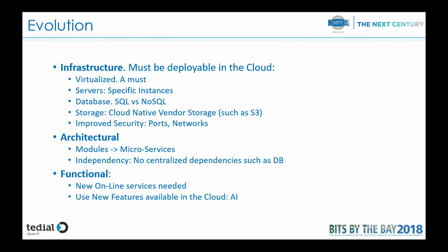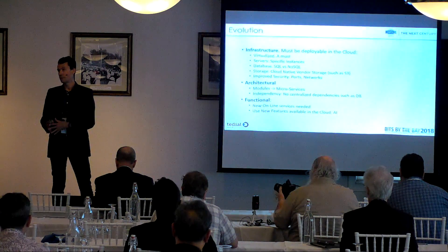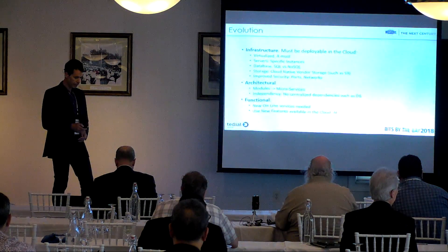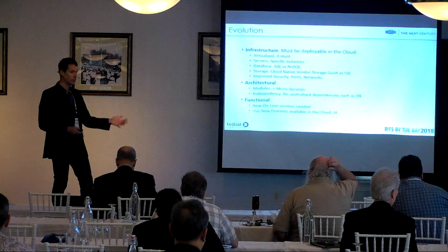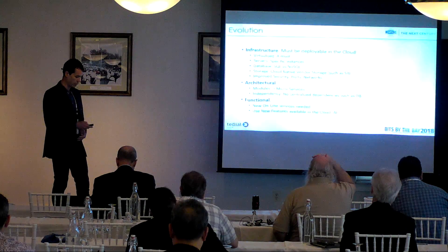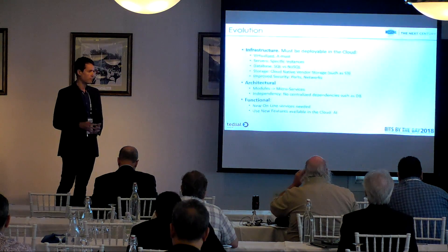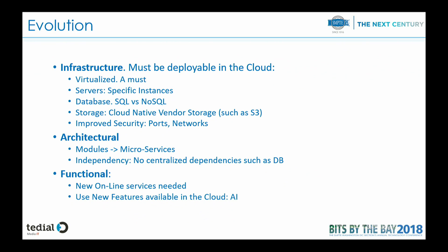Then we also have to make some architectural changes. The main one is what I mentioned before about microservices and their independence, to avoid a single central point — the database — that all modules depend on. We also need to make some functional changes to be able to deploy new services and modules quickly. And we can take advantage of using services from multiple clouds — not necessarily moving all the content, but integrating specific services from other clouds, only moving the media or the specific thing we need for that feature.